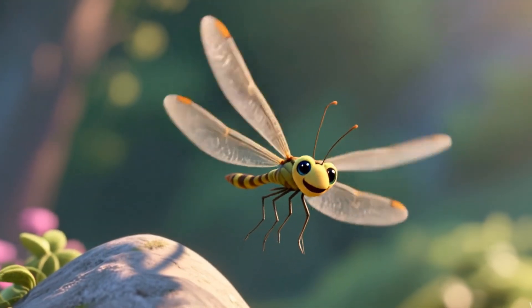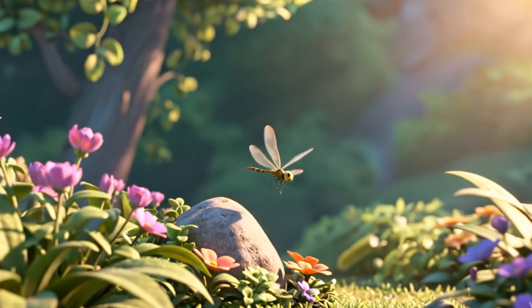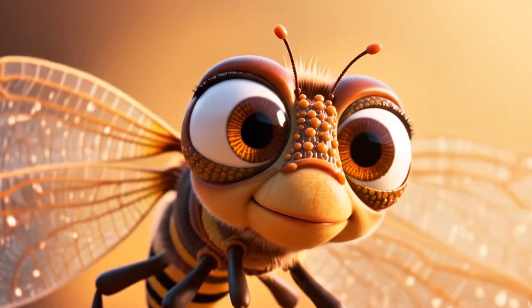Superpowers! First, their double wings move independently, letting them hover, glide, and reverse like stunt pilots. Second, they have 30,000 eye lenses, seeing almost all the way around them.